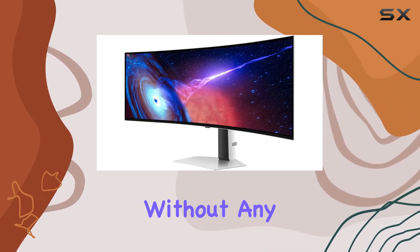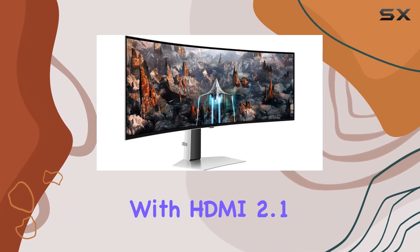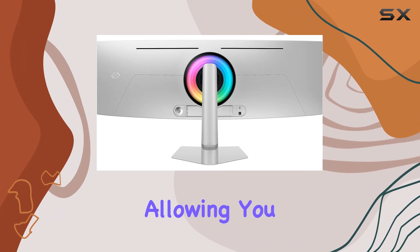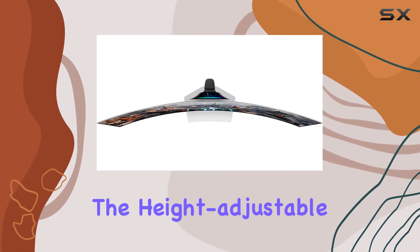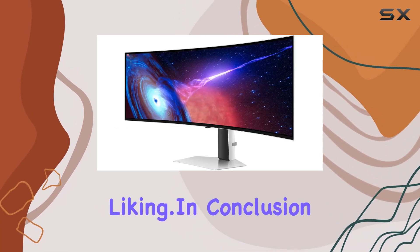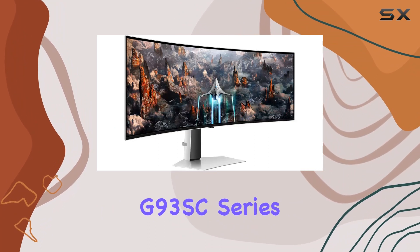For those who crave smooth gameplay, AMD FreeSync Premium Pro ensures hyper-fast action without any stutter, giving you the competitive edge. Connectivity is a breeze with HDMI 2.1, DisplayPort, and a USB hub, allowing you to hook up your favorite devices efficiently. The height-adjustable stand adds to the convenience, letting you tailor your setup to your liking.